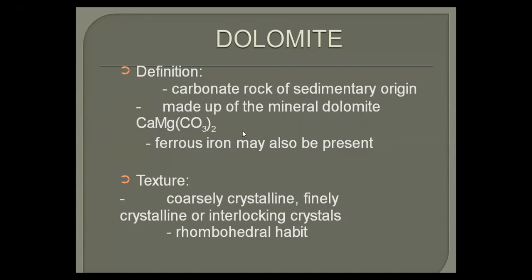We need to remember the difference. Sometimes iron is also present in dolomite as a solid solution, and we call that carbonate in which iron is more abundant as ankerite. The texture of dolomite is coarsely crystalline; it can be finely crystalline with interlocking crystals. It has the rhomboidal habit. These are some of its identification criteria.